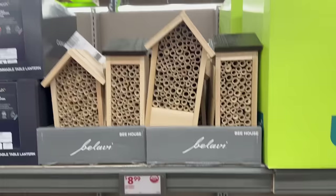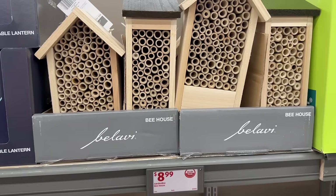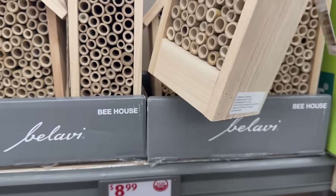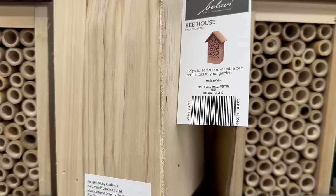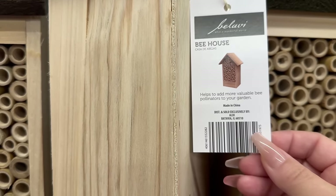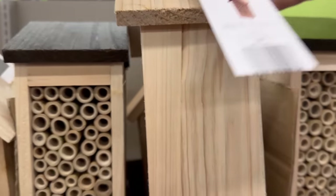This must be a new trending thing — I was just at the Target dollar spot and they had these cute little bee houses. At Aldi's they are $8.99 and they come in two different styles. Target's dollar spot had them for three or four different styles at $3 to $5, so since I'm a bargain channel, I do want to let you guys know what different prices are for similar items. They help add more bees to pollinate your garden — you can hang it up or just stick it out there for them.